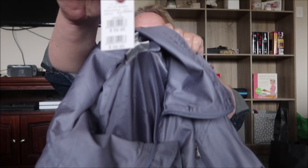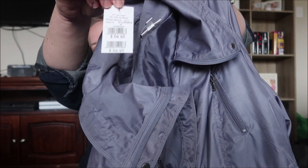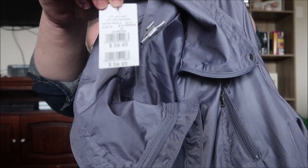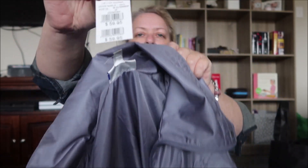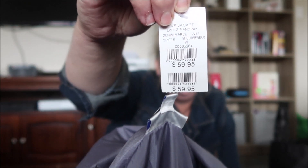It works — it's a Miller's brand, size 16, and it had been $59.95 originally. It's got the original tag. And I paid five dollars for it.